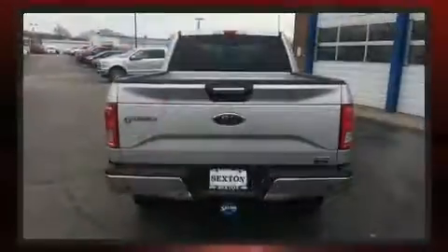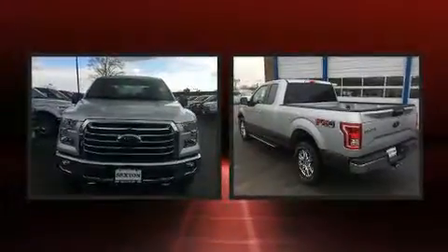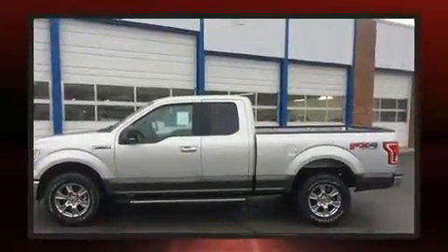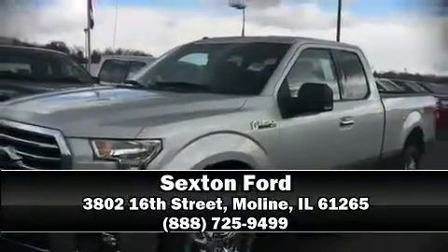Ford ensures the safety and security of its passengers with equipment such as dual front impact airbags, front side impact airbags, traction control, a security system, and four-wheel disc brakes with ABS. Brake assist technology provides extra pressure when applying the brakes. Please don't hesitate to give us a call.